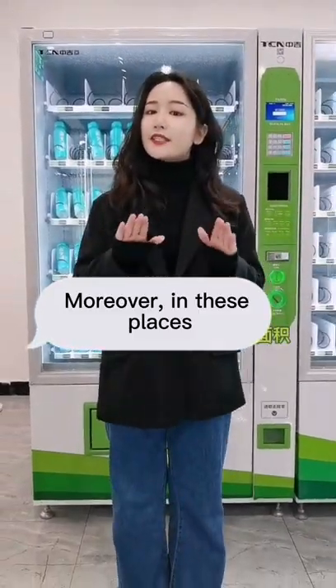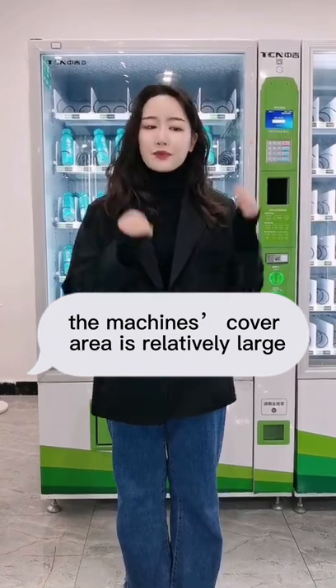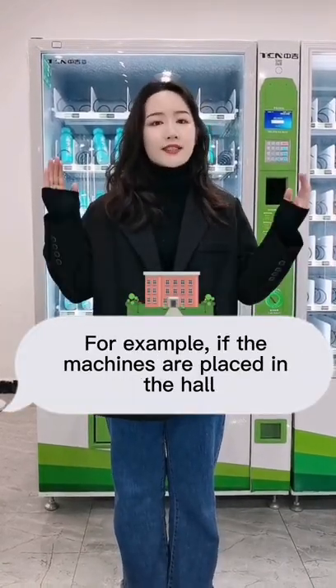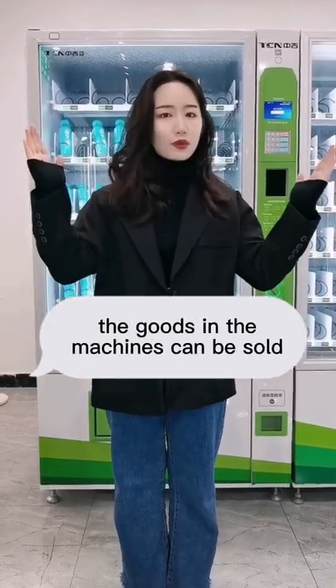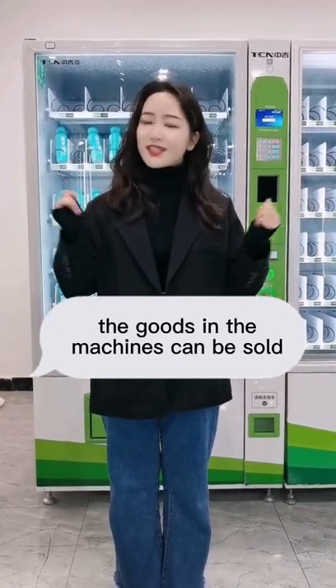Moreover, in these places the machines' cover area is relatively large. For example, if the machines are placed in the hall on the first floor of the dormitory building, the goods in the machines can be sold to all floors.